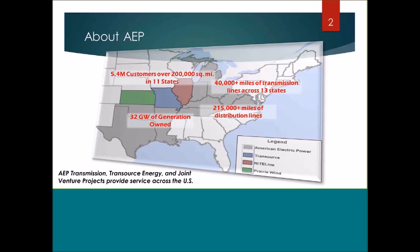A little bit about AEP: we're a large utility operating in 11 states in the United States, from West Texas all the way into Virginia. We have approximately 40,000 miles of electric transmission — we are the largest transmission owner in the US. We have 32 gigawatts of generation capacity and a large distribution system serving 5.4 million customers across those 11 states.